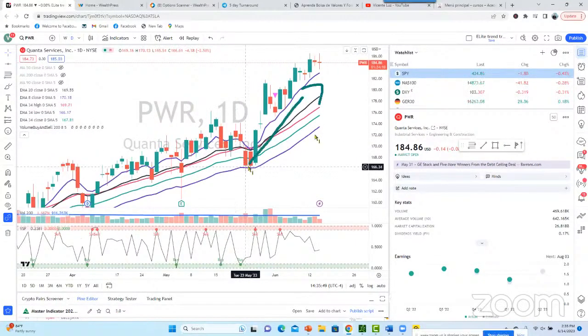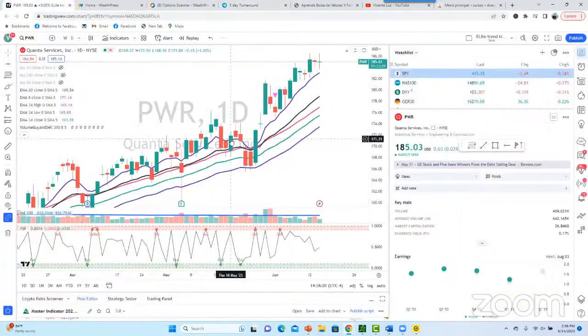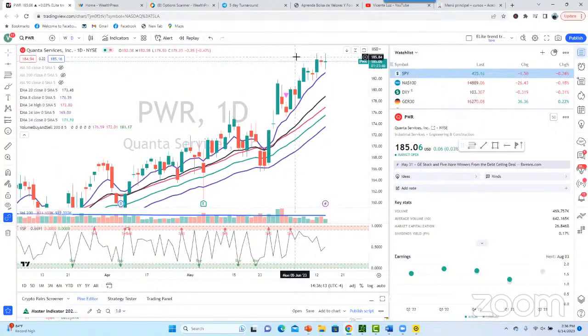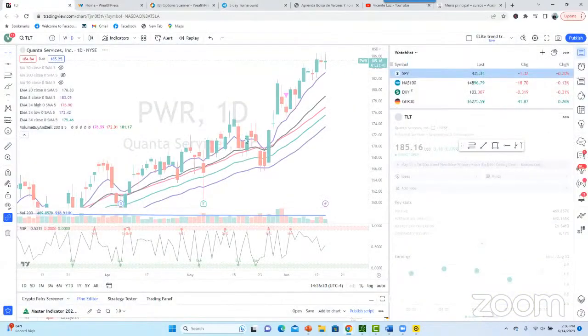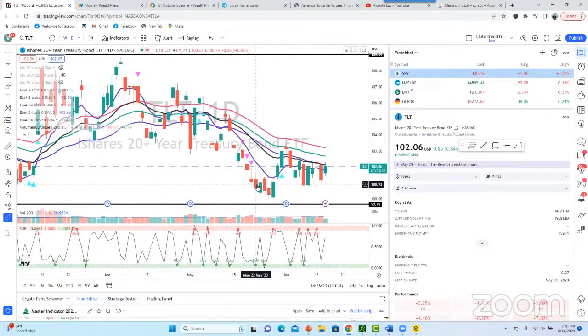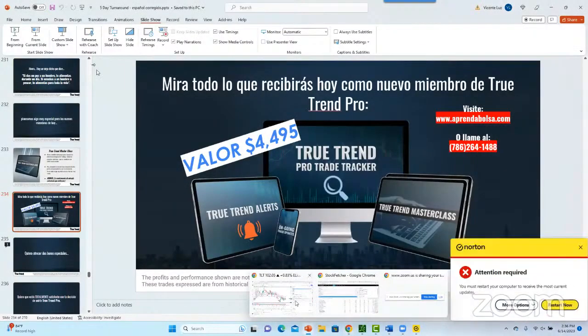Aún tenemos ese trade abierto y lo estamos exprimiendo — el call de 175. Lo alerté el lunes: bajó el martes, bajó el jueves, y de ahí empezó el cambio de dirección. Enorme movida en esa acción. El trade anterior también ganamos con el mismo trade — el lunes vino y se dio la vuelta. Todos los lunes imprimiendo dinero con el True Trend Pro. Solo las últimas tres semanas doblaste cada semana: 5 mil dólares se convierten en 10 mil dólares. Tres semanas récord poniendo una sola transacción.